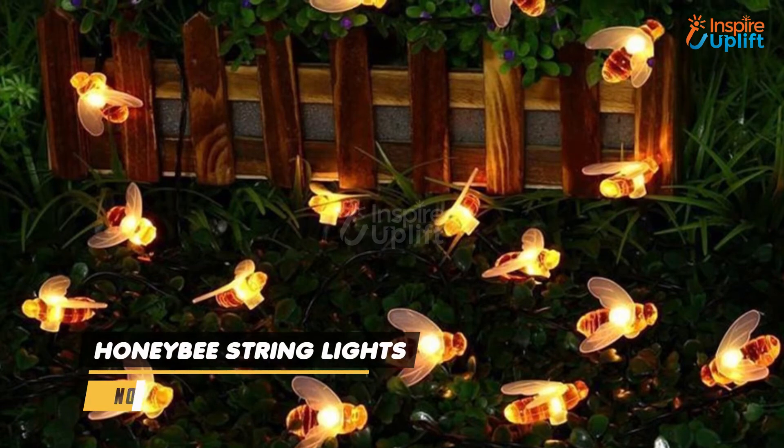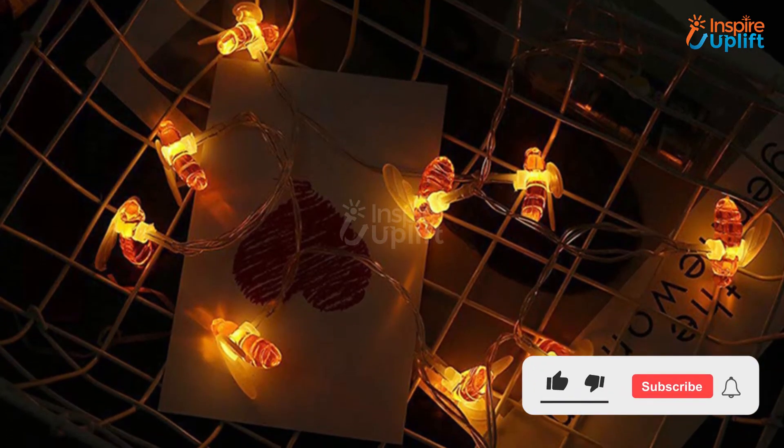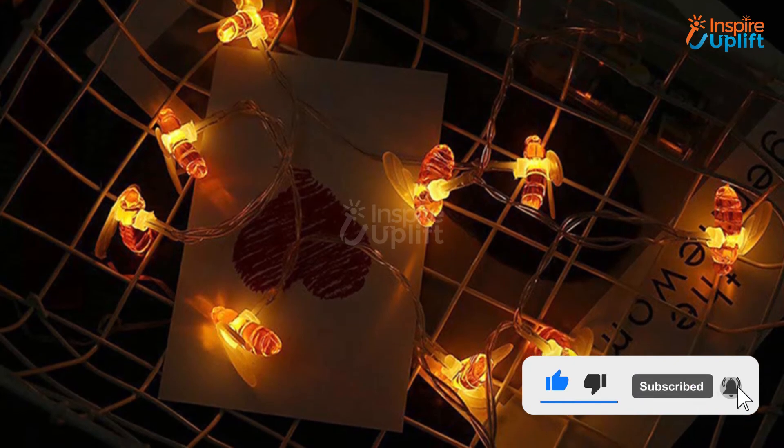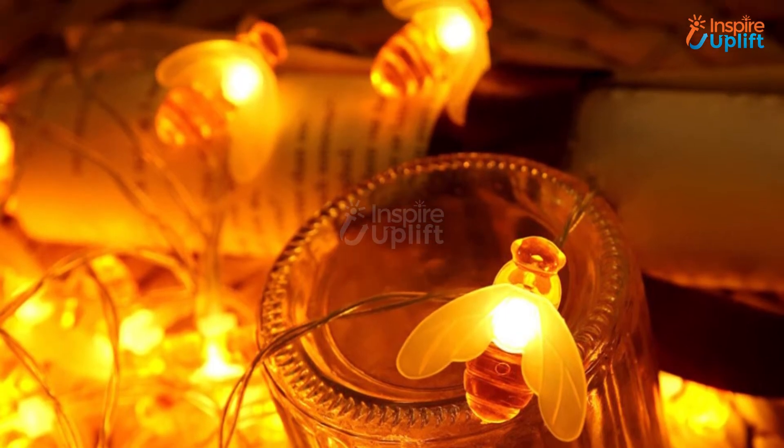At number 3 we have Honeybee String Lights. Load the battery box with cells, arrange the string lights as you like, and see for yourself the cheerful ambiance it creates. Run it along the sill of the window or hang them with outdoor trees.